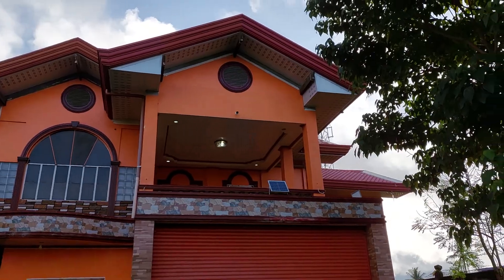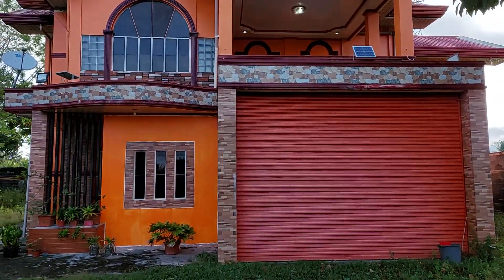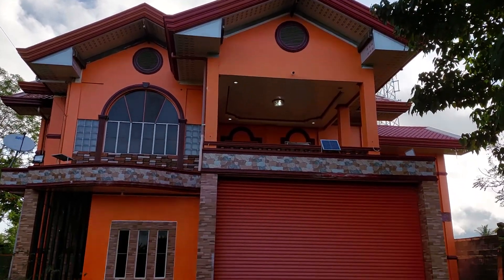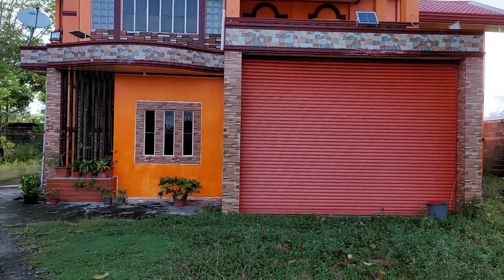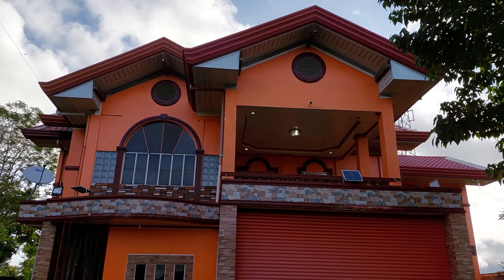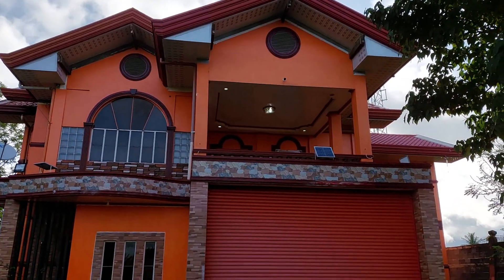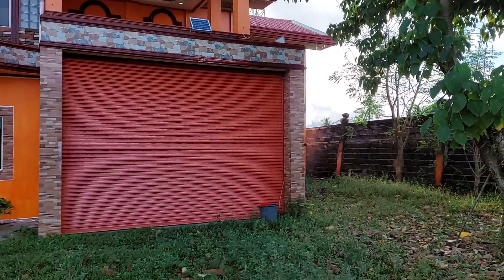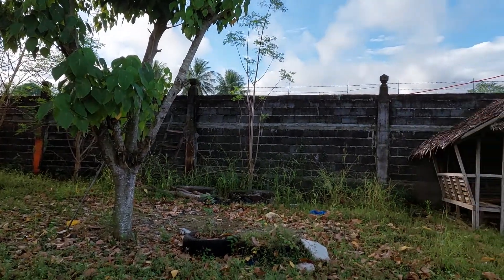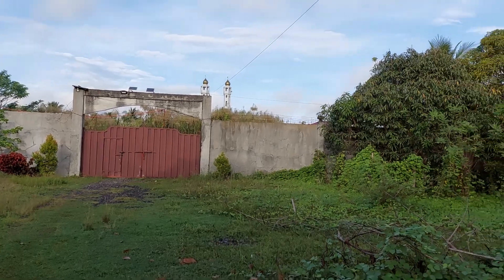This is the house of my brother Haji Ahmad Omar. It is very beautiful — like a house of a millionaire. It is enclosed by a very high concrete wall.